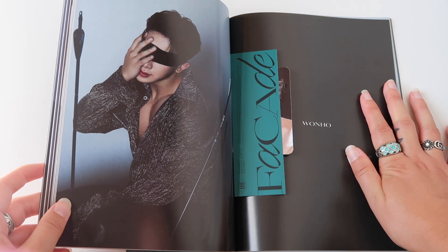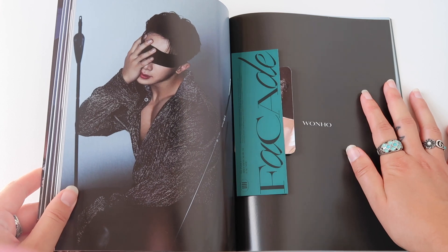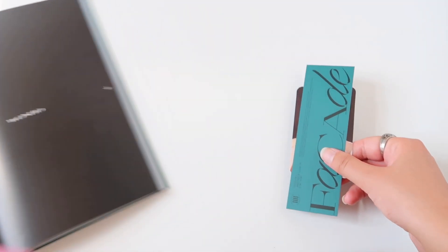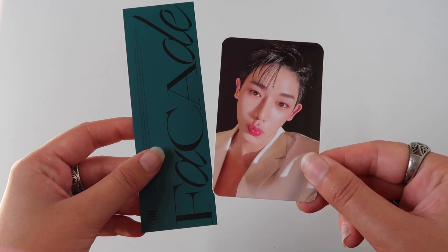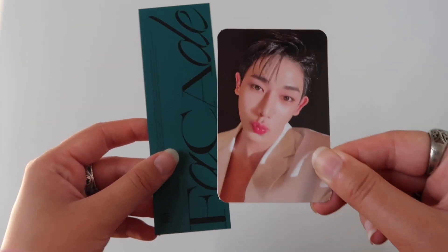The blindfold, guys — I'm going crazy! That is the only right description. And here we got some freebies, so let's look at them. I think this is like a bookmark. Let's do the photocard first because it's behind that one. Oh my god, we got a kiss face photocard! This is everything I want and more. Look at this.